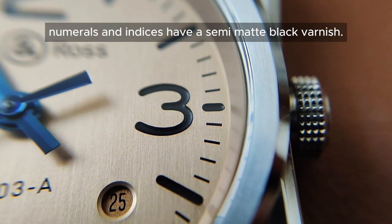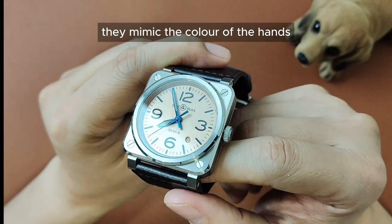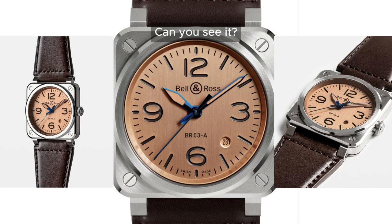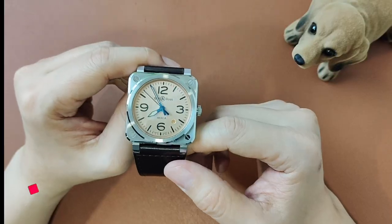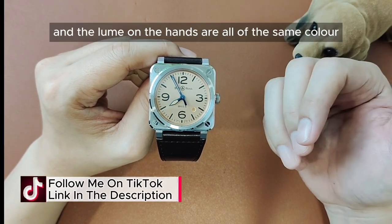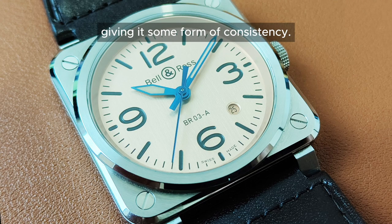The debossed numerals and indices have a semi-matte black varnish. However, at certain angles, they mimic the colour of the hands and bring out a blue hue. Can you see it? Fourthly, Bell & Ross thoughtfully ensures that the date disc, the dial and the lume on the hands are all of the same colour, giving it some form of consistency.